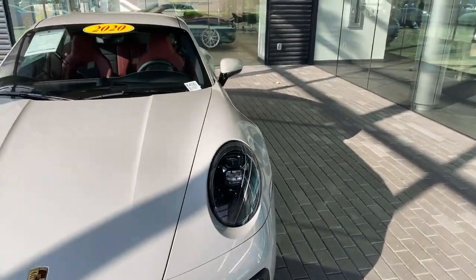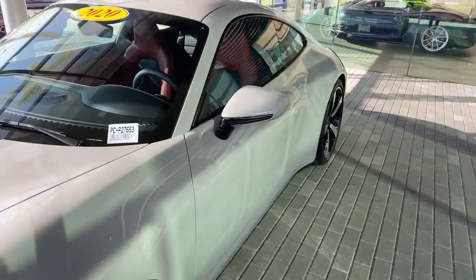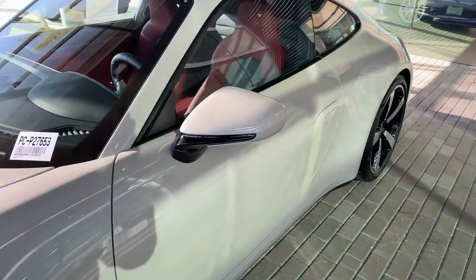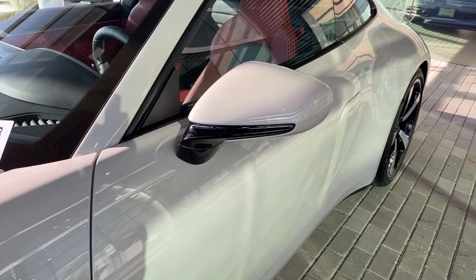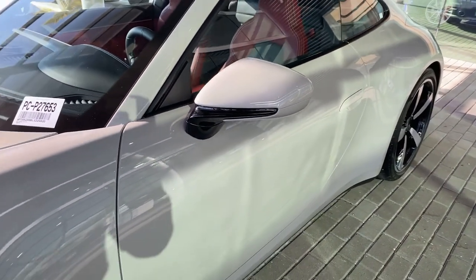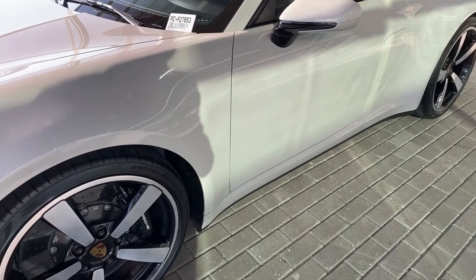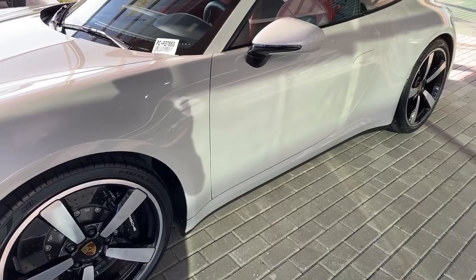Looking at the side profile, this one is equipped with the optional exterior color high-gloss black base of the mirror. The lower part of the mirror housing has been painted in high-gloss black, matching very well with the other high-gloss black elements like the inside of the headlights, the wheels, and the carbon ceramic brake calipers.